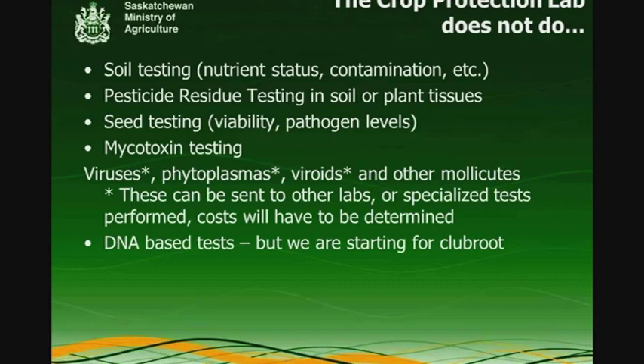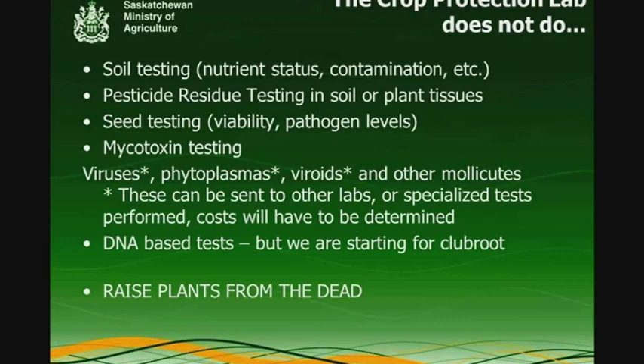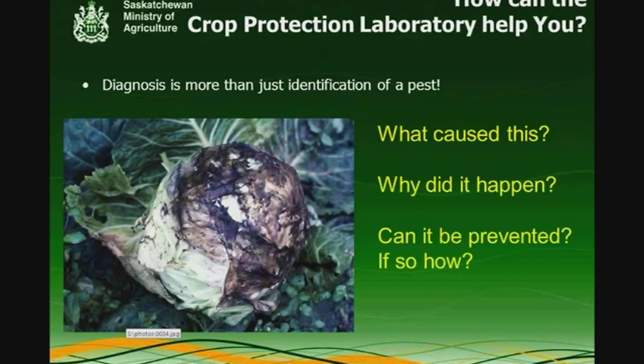Until recently we haven't done DNA-based testing, but we are starting specifically for clubroot in the next few months — getting our systems up and running and staff trained to do clubroot testing through PCR tests. And the other thing we don't do is raise plants from the dead. If a sample comes in poorly packaged or has been sitting too long, we often can't make a diagnosis because the features that would help us are no longer present due to damage to the sample. Please supply good samples for testing — we're not just trying to identify it, we're trying to figure out why it's there and how to prevent it in the future.